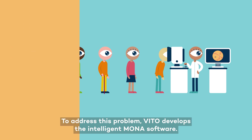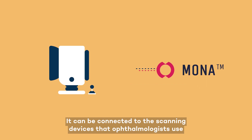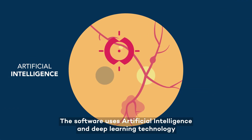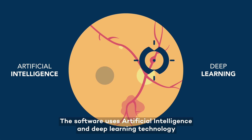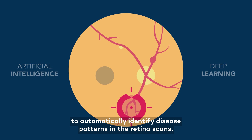To address this problem, VITO develops the intelligent Mona software. It can be connected to the scanning devices that ophthalmologists use to detect retinal abnormalities. The software uses artificial intelligence and deep learning technology to automatically identify disease patterns in the retina scans.